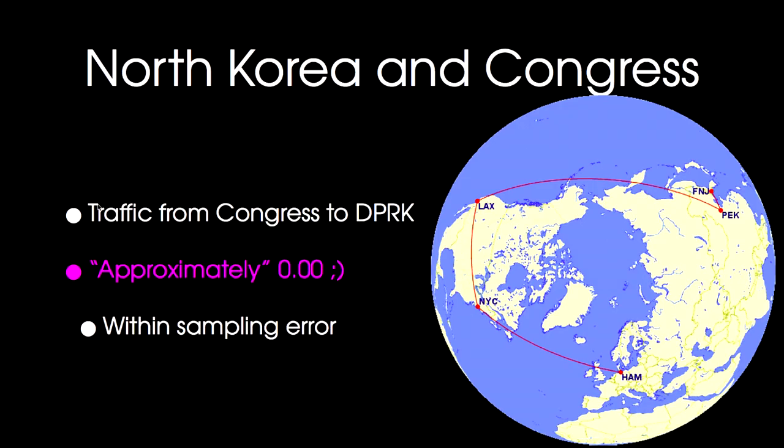We did some fun analysis of where traffic between Congress and North Korea was going, but there wasn't much — it was below the sampling area of error. It may have been due to the circuitous route where packets were going the whole width of the United States and across the Pacific to get to North Korea.